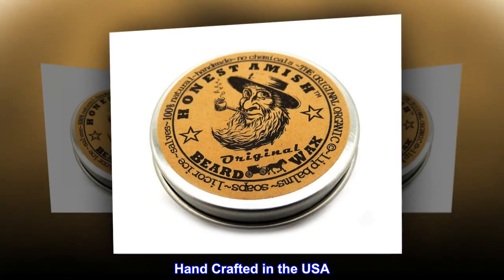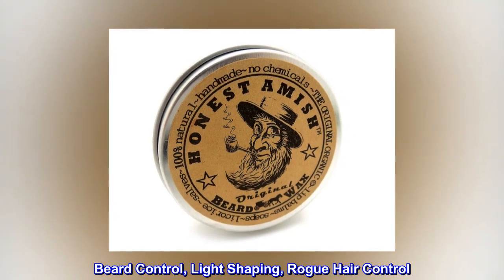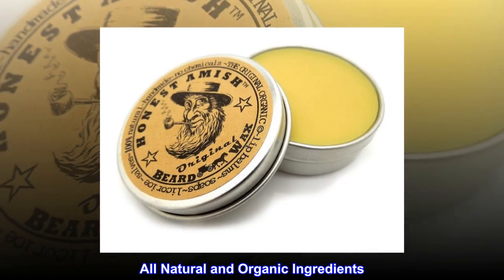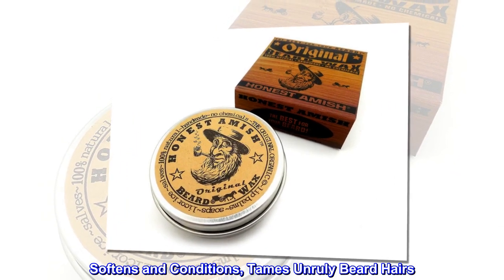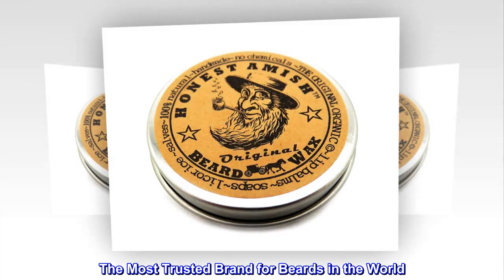Handcrafted in the USA, beard control, light shaping, rogue hair control. All natural and organic ingredients — softens and conditions, tames unruly beard hairs. The most trusted brand for beards in the world.